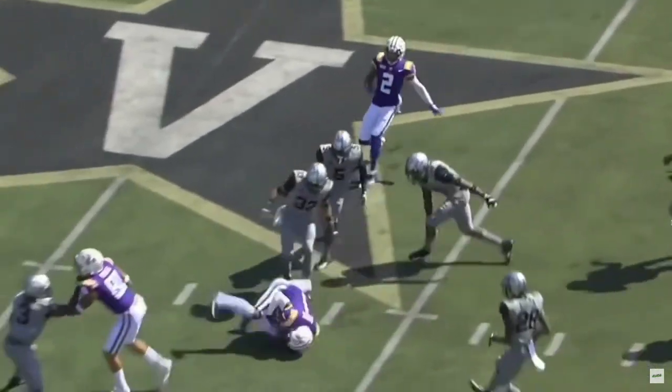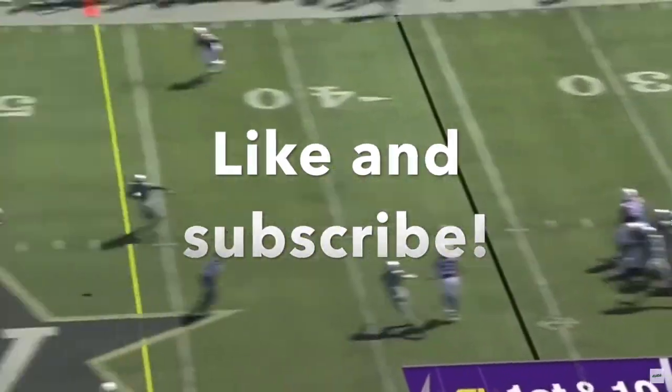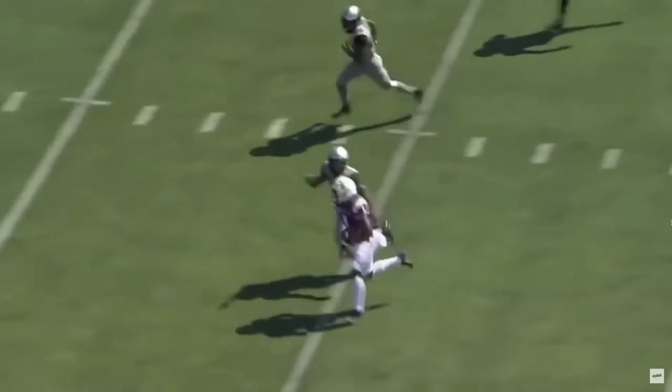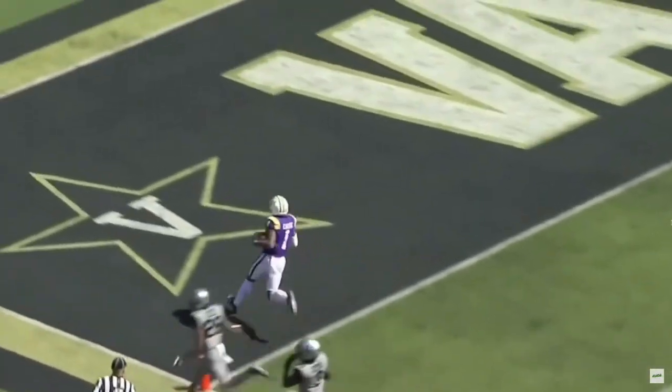If you guys are new, please hit the like and subscribe — that would really mean a lot. We post a lot of football content, so liking, subscribing, and turning on post notifications would be appreciated. Thank you all for watching.